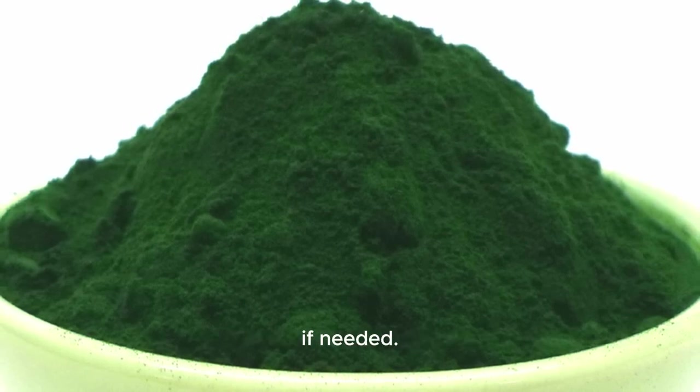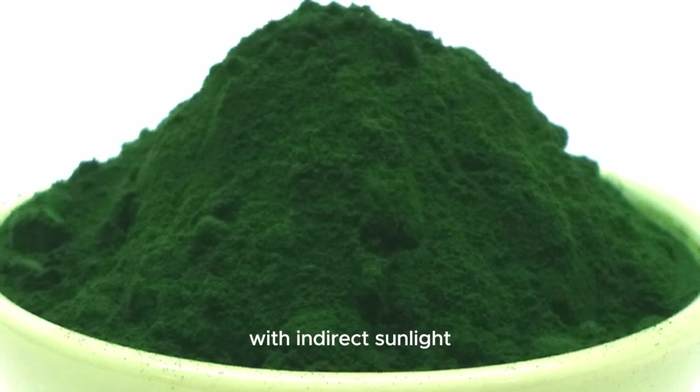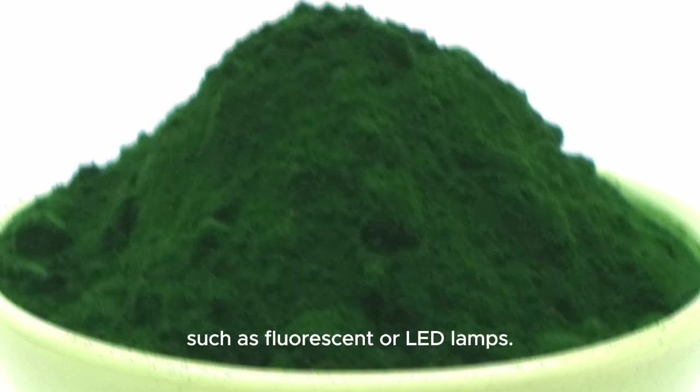Provide light: place the containers in a well-lit area with indirect sunlight or under artificial light sources such as fluorescent or LED lamps. Spirulina requires light for photosynthesis, but direct sunlight can lead to overheating and inhibit growth.